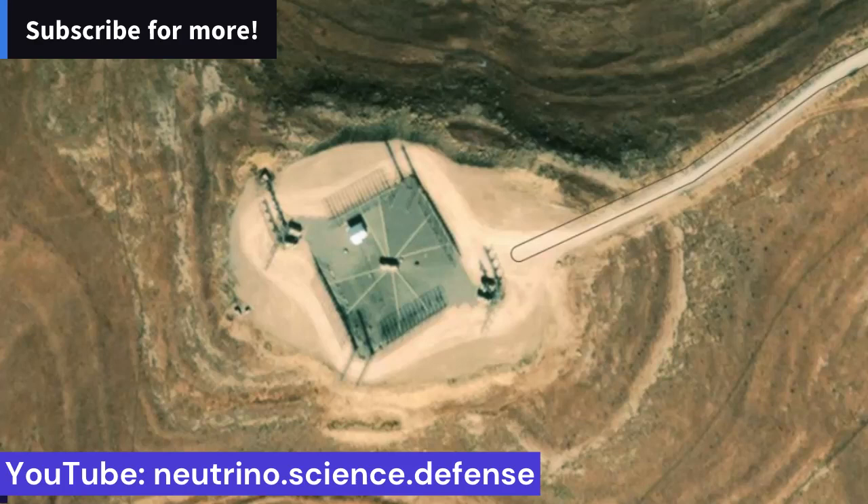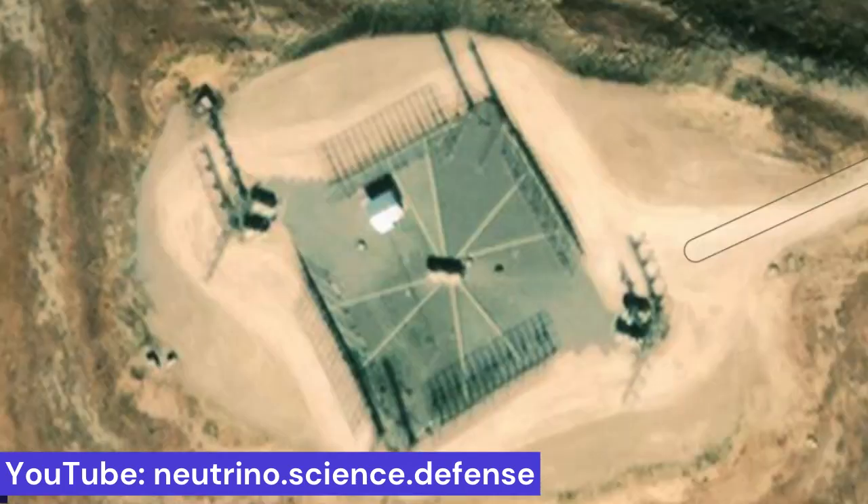At least two have been deployed in the country and provide Iran with the capability to monitor enemy movements using the Earth's ionosphere up to a radius of 3,000 kilometers. One of these radars, located in northwestern Iran, provides surveillance as far away as Eastern Europe.